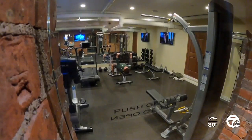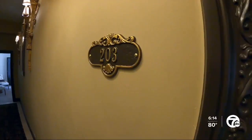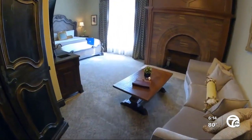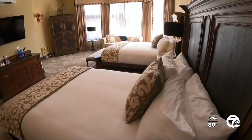The basement was turned into a fitness and wellness center with massage rooms and an incredible saltwater jacuzzi. Eleven hotel suites are a feature of the second floor, each uniquely furnished and available to guests.